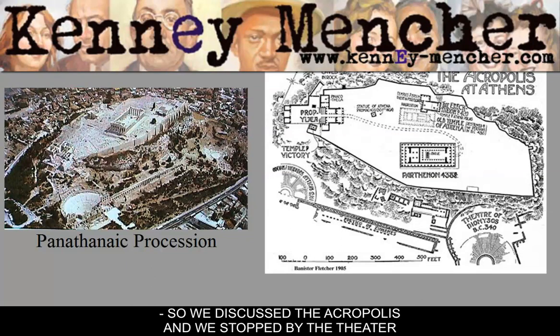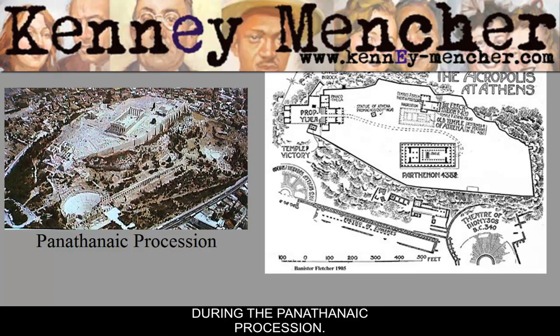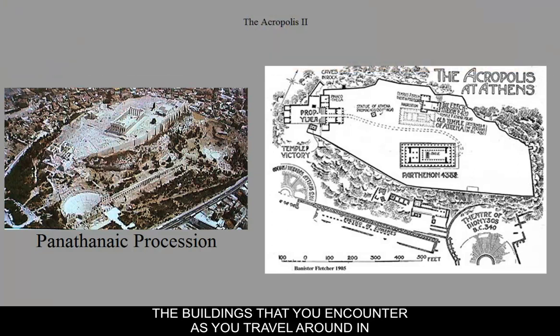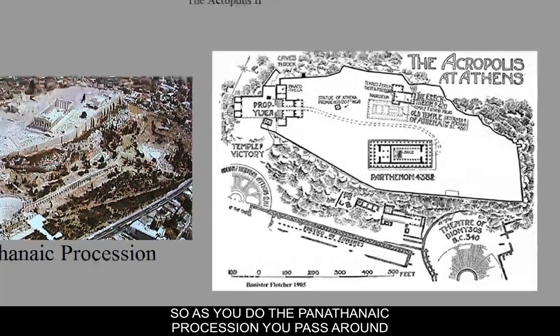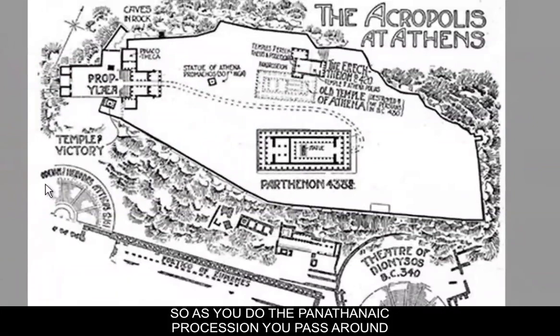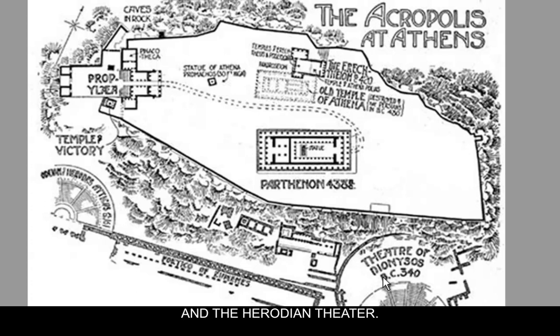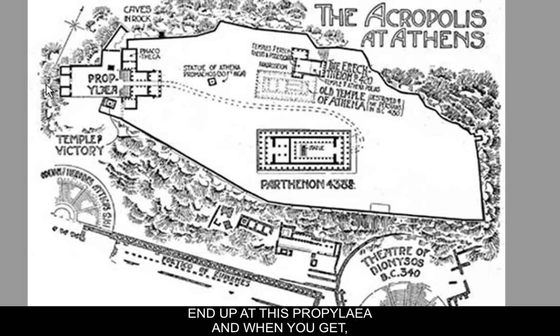We discussed the Acropolis and stopped by the theater at the base before going up during the Panathenaic Procession. The next thing we're going to discuss is the buildings you encounter as you travel around in the Panathenaic Procession. You pass around the base near the Theater of Dionysus and the Herodian Theater, go all the way around, and end up at the Propylaia.